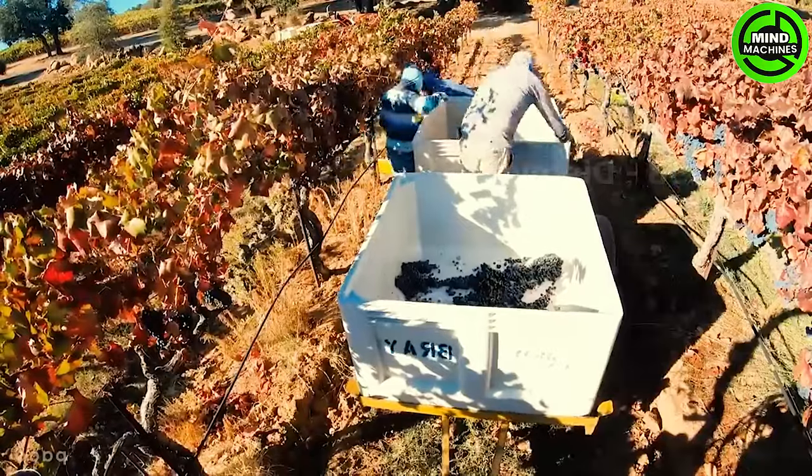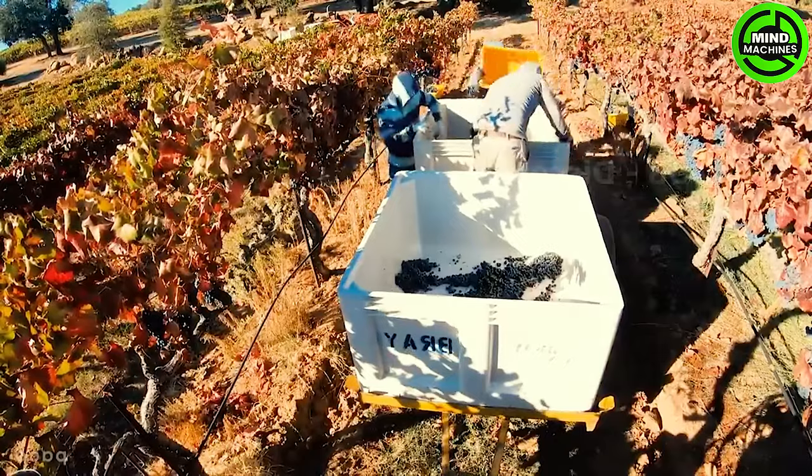We're currently at an impressive farm in New York, much like the two farms shown earlier in this video. The grape harvesting process at this farm is also manual. Once harvested, billions of these grapes are processed.